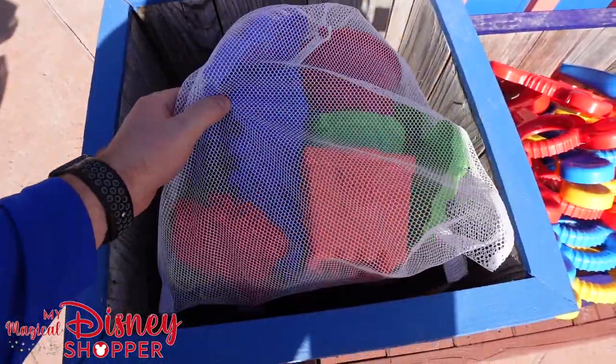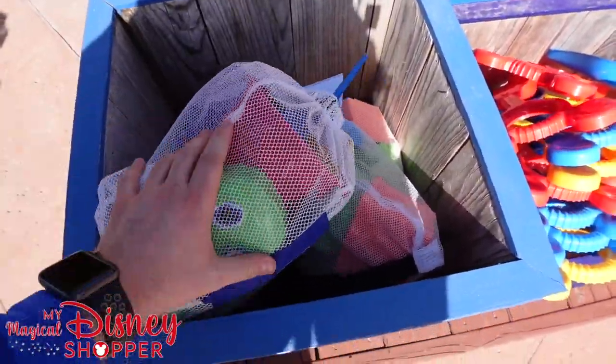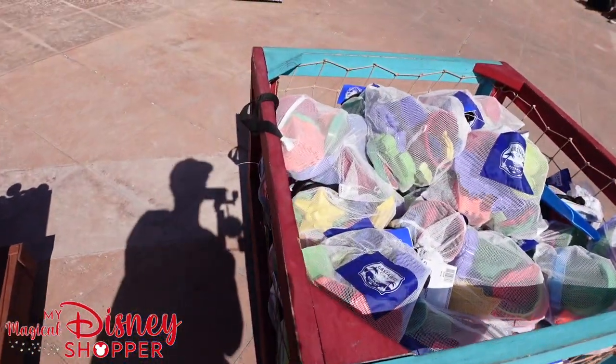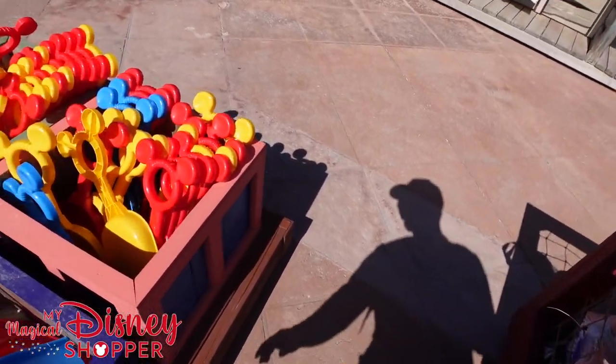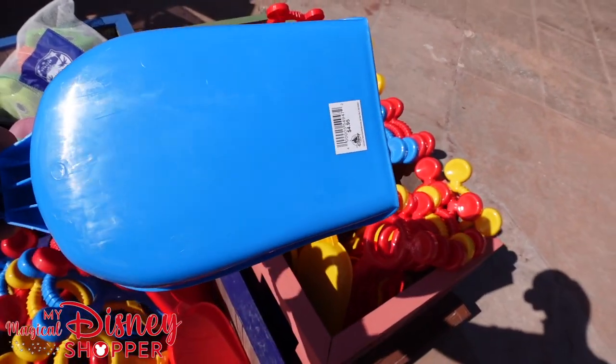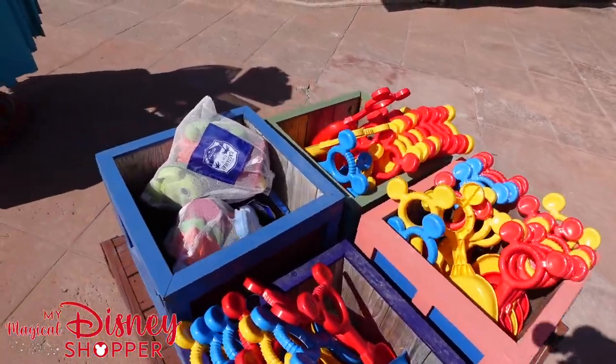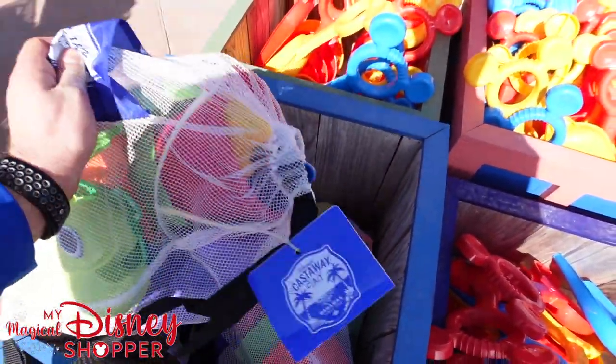Looks like we've got a shark, some sandcastle molds, an octopus mold, a bucket, and a scoop — always good to have that. They have a whole bunch of those as you can see. The shovels are $4.95 which honestly is not too bad. And then we have the Castaway — those are $20.